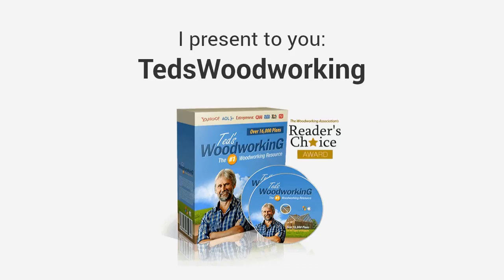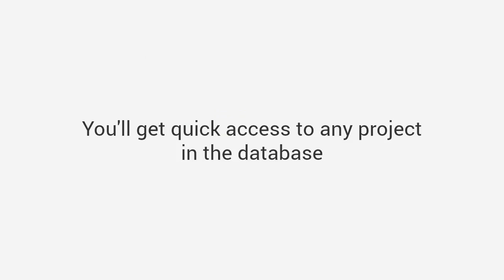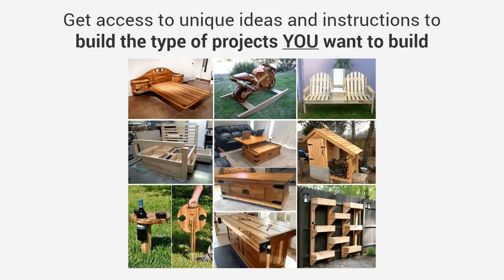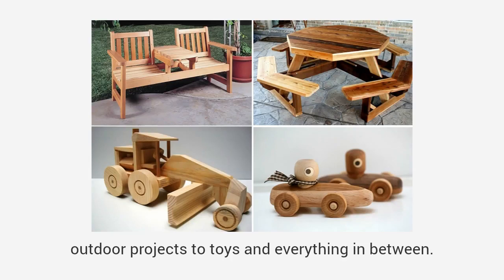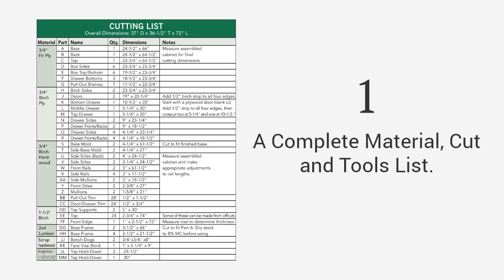We've written down everything we know, including all the tips and techniques from all our years of experience, to create the world's largest woodworking resource. I present to you Ted's Woodworking — the largest woodworking resource in the world, with over 16,000 step-by-step done-for-you plans. You'll get quick access to any project in the database and choose from thousands of designs and types. There are plans from large furniture to small crafts, outdoor projects to toys, and everything in between.